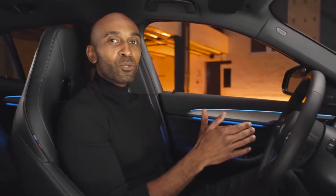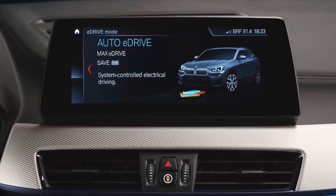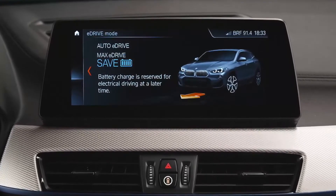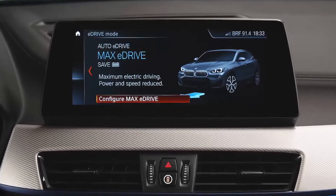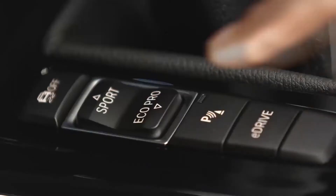To bring all this power to the road efficiently, you can select between different eDrive modes and driving modes. The Auto eDrive mode ensures perfect interaction between the two engines, with the system also considering route profile and navigation data. There's also a Save Battery mode that keeps the state of charge of your high-voltage battery while driving, so you can enjoy purely electric driving later on in the city with MAX eDrive mode. Optionally, you can switch between driving modes: Comfort, Eco Pro, and Sport.